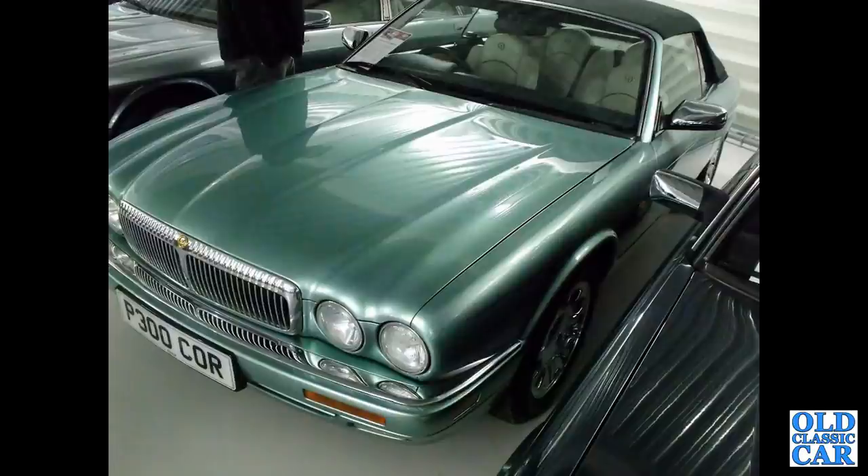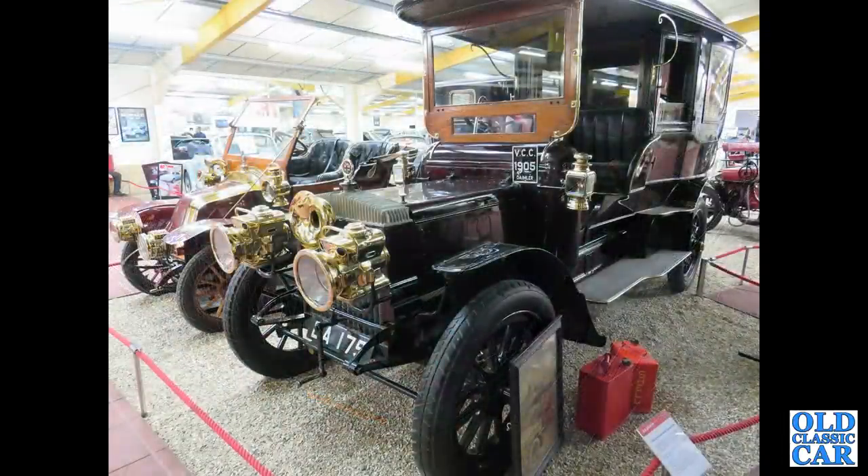This is P300 COR — a 1996 Corsica Convertible based on a Double Six, the old X300 shape. Into the Haynes Motor Museum, we've got an Edwardian Daimler from 1905.